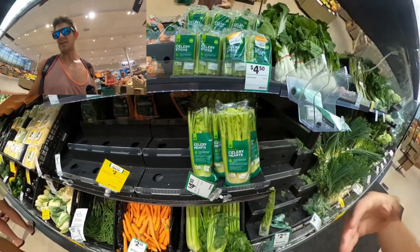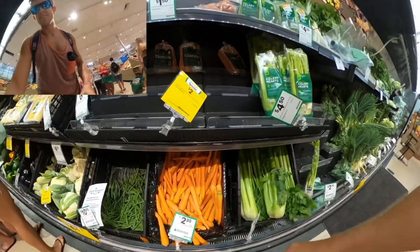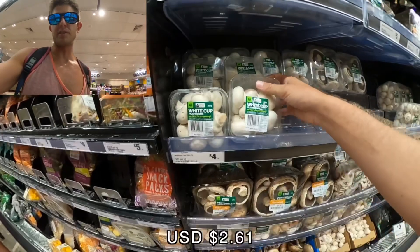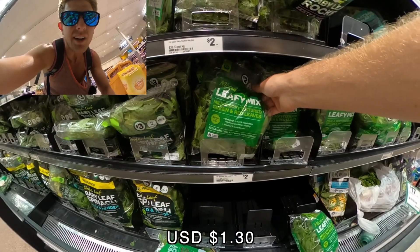Trying to cover items you're familiar with pricing back home — carrots, mushrooms at $2.20 a kilogram. You can get a big pack for $4 or a bag of red capsicums for $2.